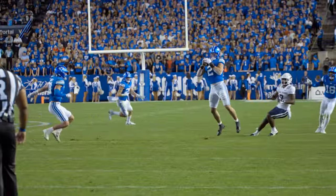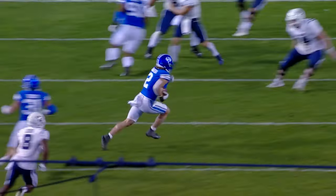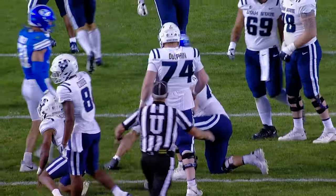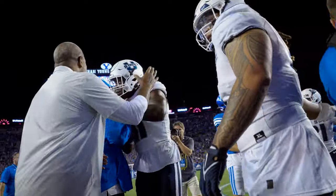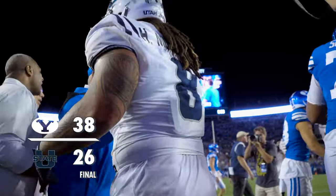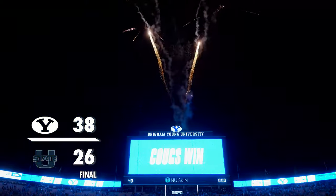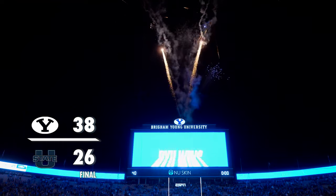Second and ten, and that one is picked off. Ben Bywater intercepts Laga — 25, 20, to the 19-yard line. BYU on takeaway number three on the day. BYU shakes off a sluggish first half, asserts control in the second half, and hangs on for the 12-point win, 38-26. That's our final score.